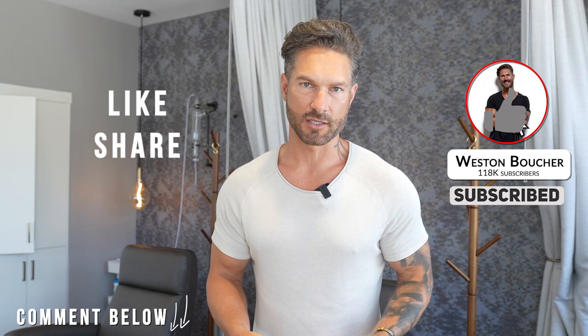Hey guys, welcome back to my channel. Before we get started, make sure you click that subscribe button, like, share, and comment on this video if you've had PRP before, or share this video with someone who is considering getting PRP done — it could really help them.